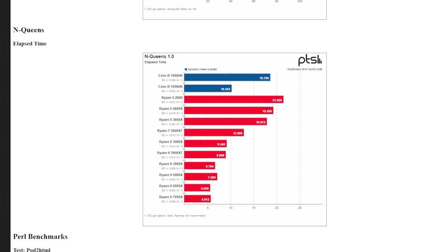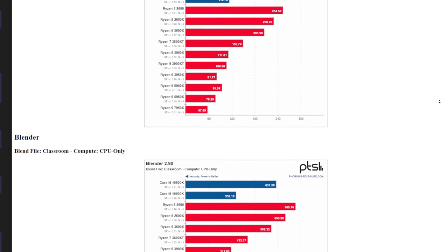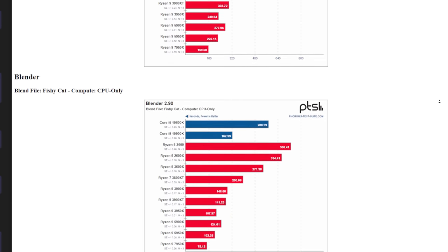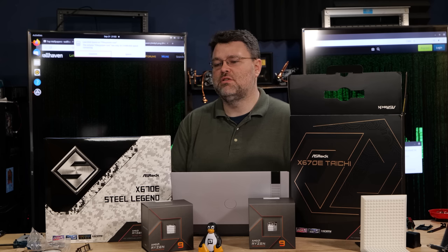Blender benchmark — Fishy Cat, CPU-only compute — goes from 102 seconds to 75.12. Not a bad showing at all. That leads into the next thing: even if you're not into overclocking, Curve Optimizer can still be for you. This CPU is really designed with eco mode and power limit control front and center.